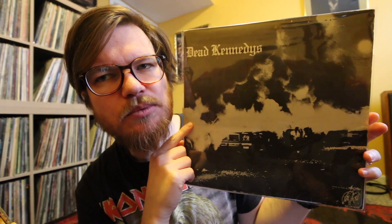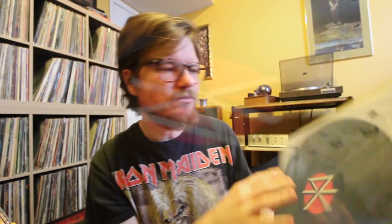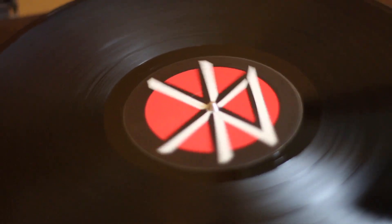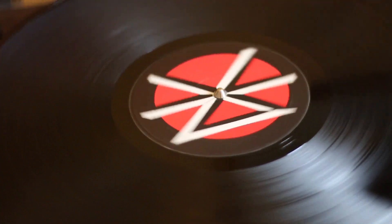Grail alert. Grail alert. I've been looking for this. Now, it's not the ultimate grail of this version of the record, but it'll do for me for now. Dead Kennedys' Fresh Fruit for Rotting Vegetables, on that DK Custom Label - found this for virtually nothing.